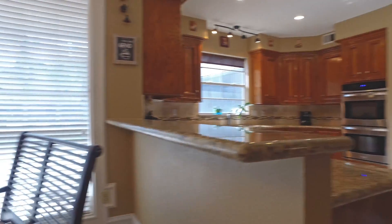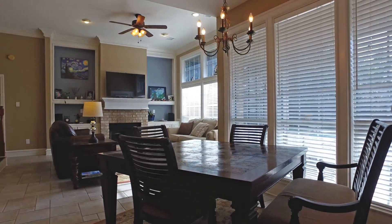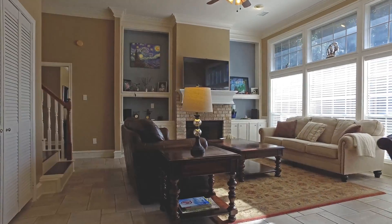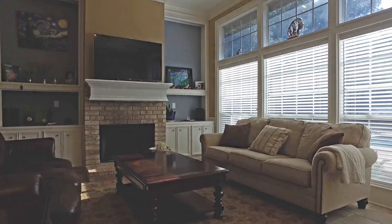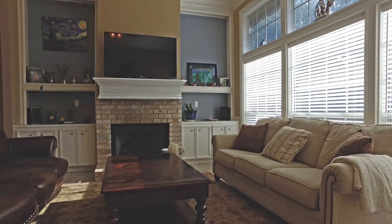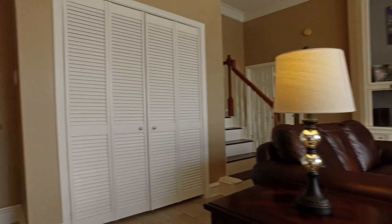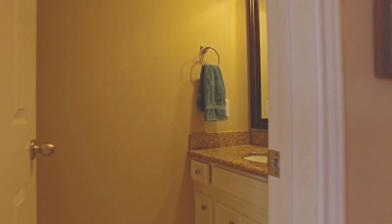The breakfast nook connects the family room and has a great view. Ceramic tile flooring brings you into the family room, which also has a fireplace and custom built shelves and cabinets on either side of it. Beautiful natural light pours into this house. You can close the living room off with double French doors, and there's a conveniently placed powder room off this high traffic area.